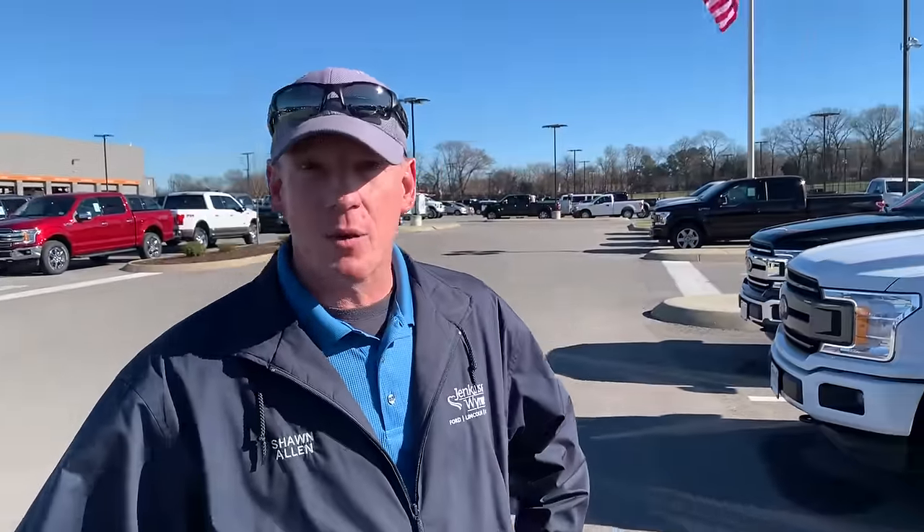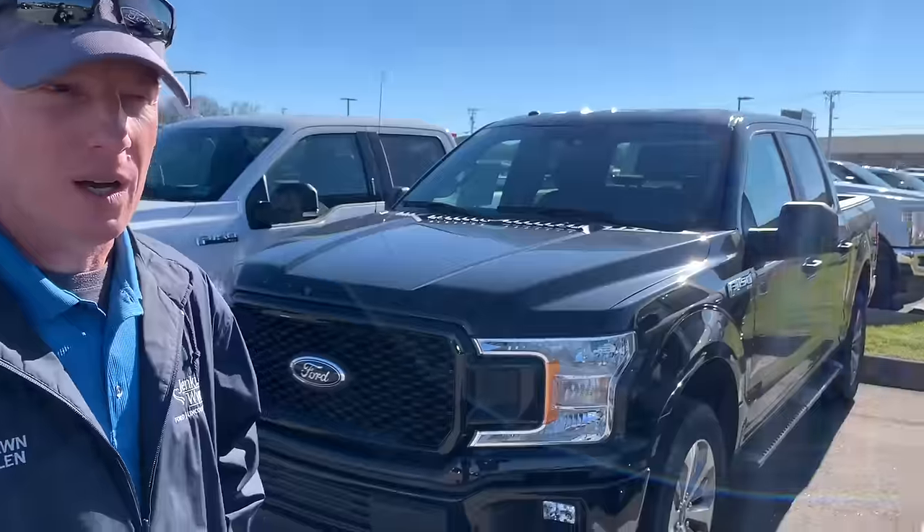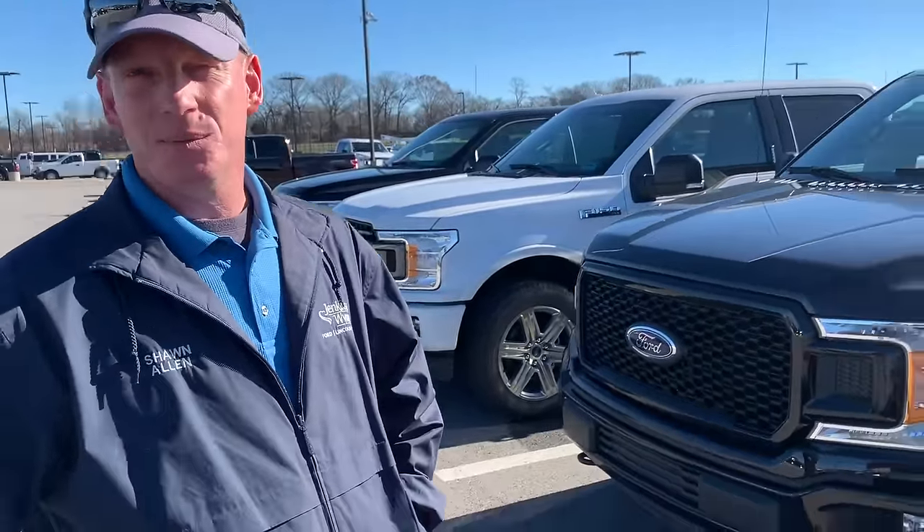We are here with Sean Allen. His name is Sean Allen, here at Jenkins and Win Ford Lincoln and Honda. He's going to talk about the Ford F-150 — some of the options and trim levels you're offered when buying an F-150. Some of these actually come with lots of options outside of the package groups, so you have a lot of choices. This is important because a lot of people come truck shopping and don't know what to look for.